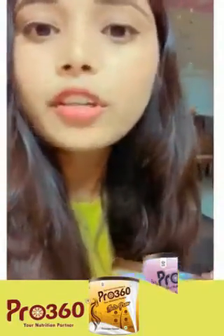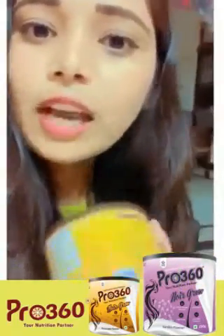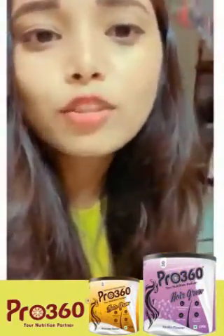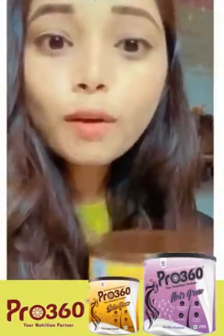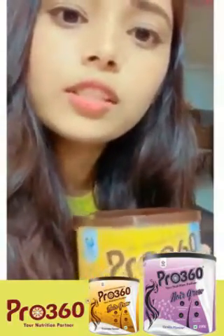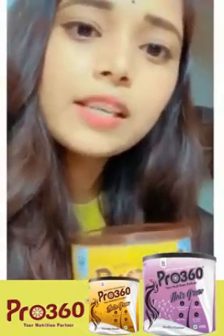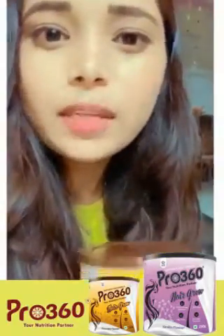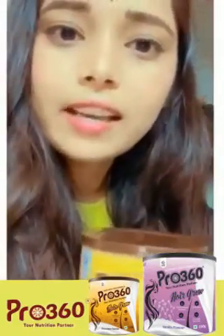It also helps with premature graying and scalp hair loss. For preparation, take warm milk or cold milk, 200 ml. Then add 2-3 tbsp of Pro 360 hair growth and mix it. As per your taste, add sugar and mix it.